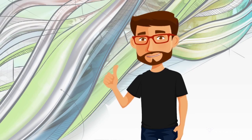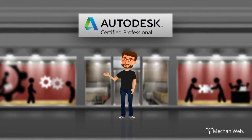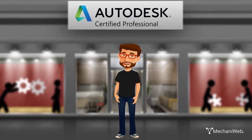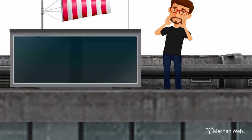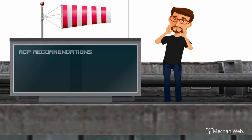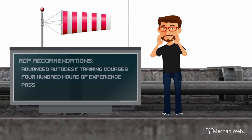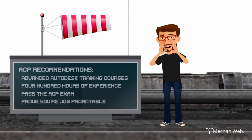And if you like the sound of that, you're gonna love the ACP. When you possess more advanced skills and can solve complex workflows and design challenges, then it's time to pursue recognition as a certified professional. Certification at this level proves you're ready for career advancement! After you've finished more Autodesk training courses and have about 400 hours of hands-on experience, then go for it!